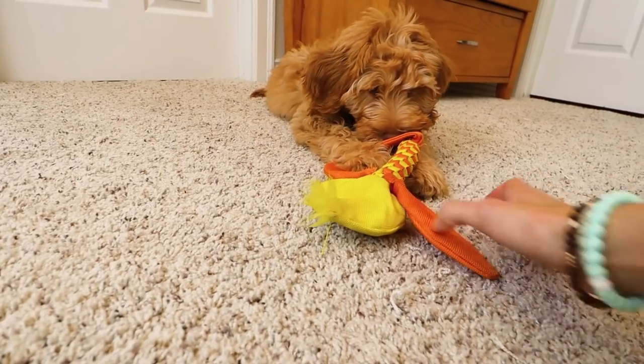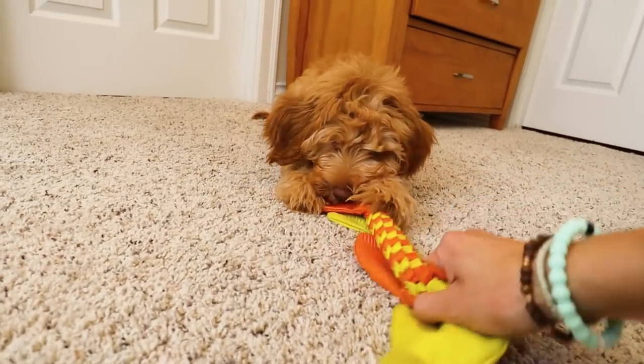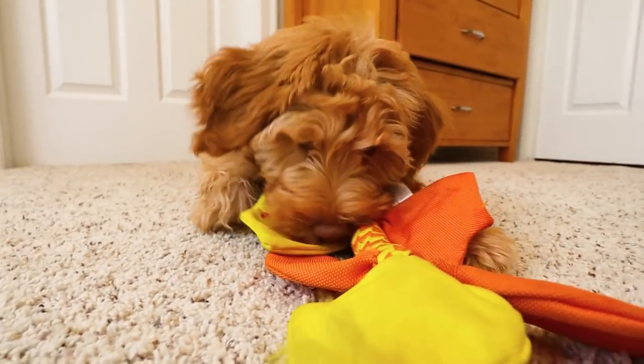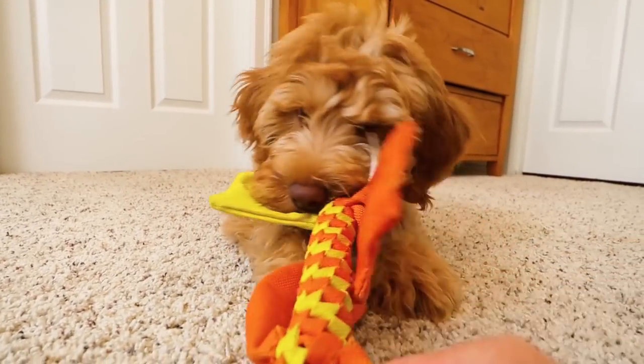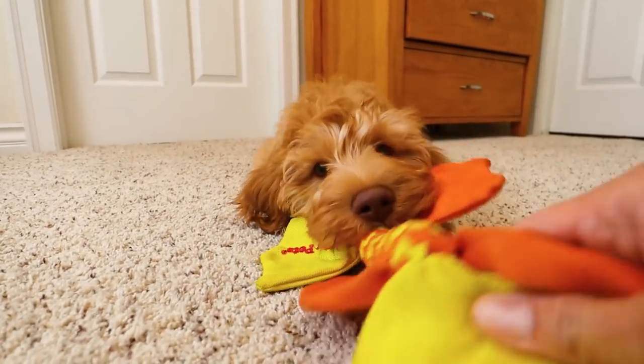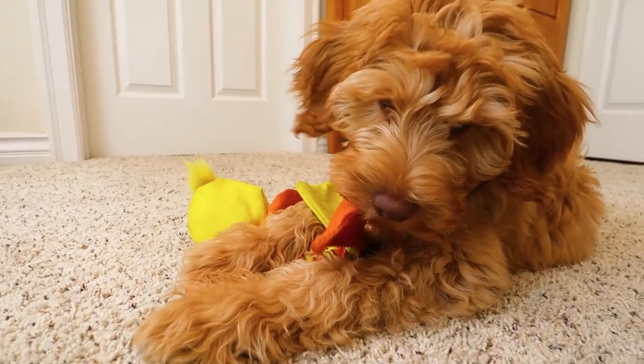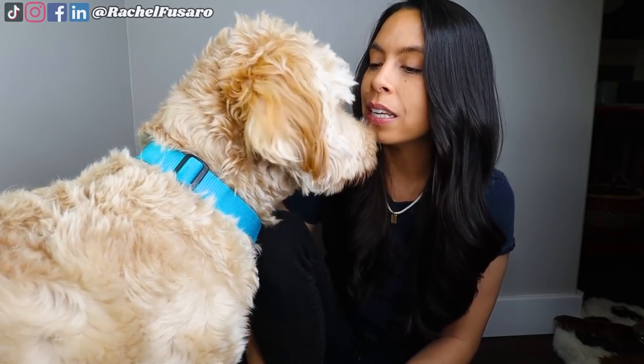Even better, you could play some tug of war in and around the crate with your puppy — that interaction with you is huge for a puppy. This starts to normalize being in and around the crate. The last thing we want is to only put our puppies in the crate when they're going to be there for a long time while you leave the house. We want to practice being in and around the crate several times a day, especially in the beginning.